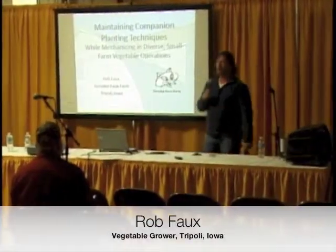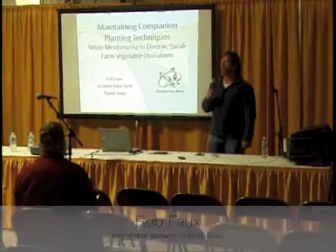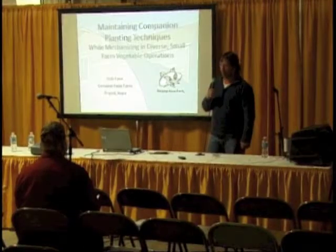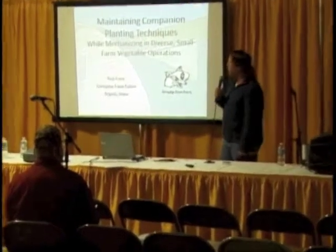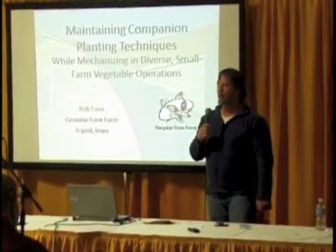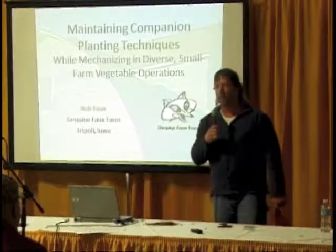My name's Rob. Our last name is spelled F-A-U-X, which, if you know French, means faux or fake. Therefore, we are the Genuine Fake Farm. Our farm is 14 acres, and we are surrounded by corn and soybeans in northeast Iowa, so our neighbors do think we are a fake farm.